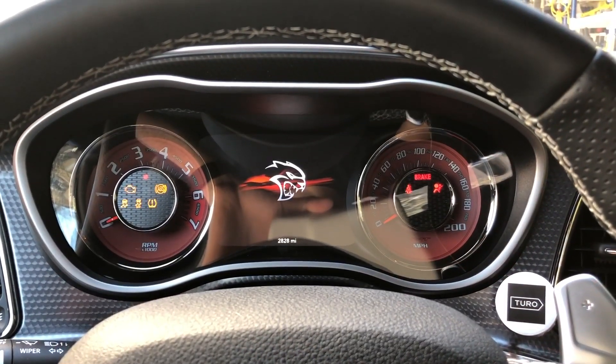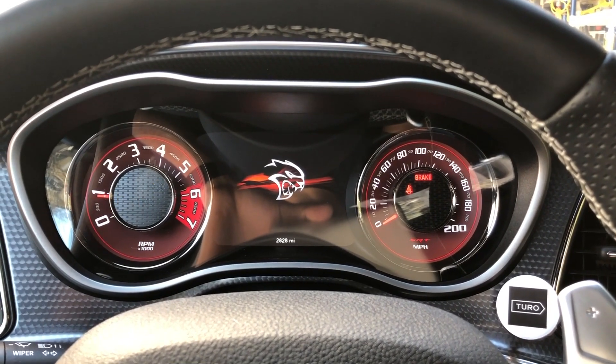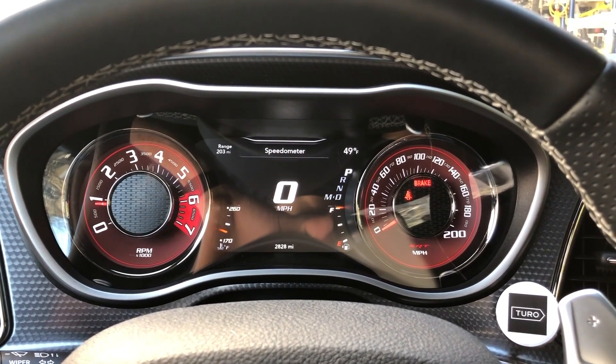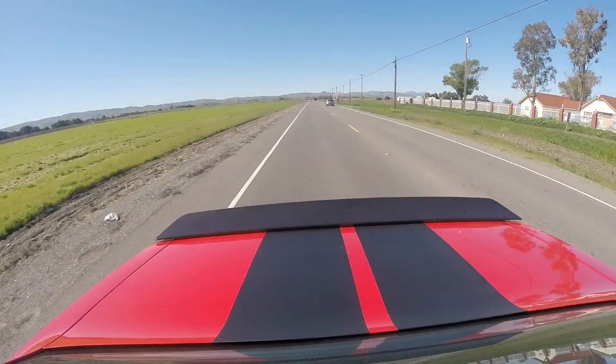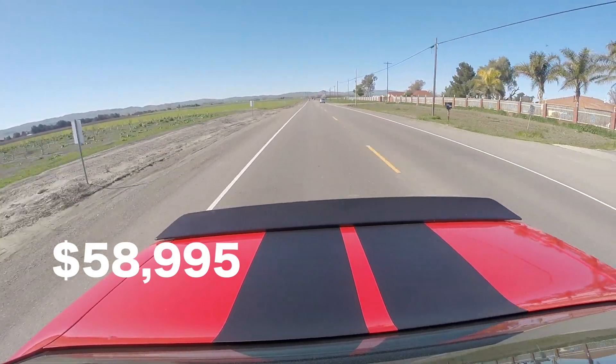So anybody could own a car that's able to achieve a 0-60 time of 3.4 seconds and reach a top speed of up to 199 miles per hour. This Challenger SRT Hellcat has a starting price of $58,995.